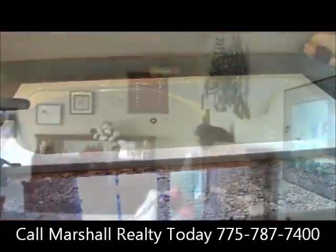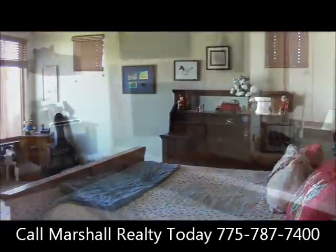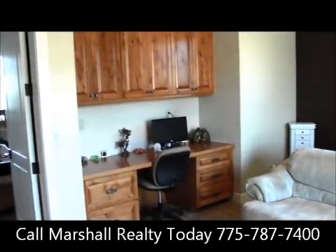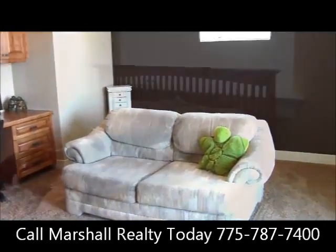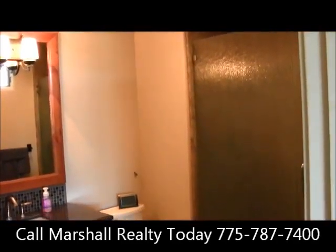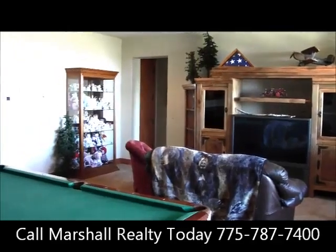Can you see yourself relaxing in that tub after a hard day of work or play? If you have children, they would be going to Hunsberger Elementary, Pine Middle School, or Galena High School. The asking price for this home is just a little bit under $1.2 million.